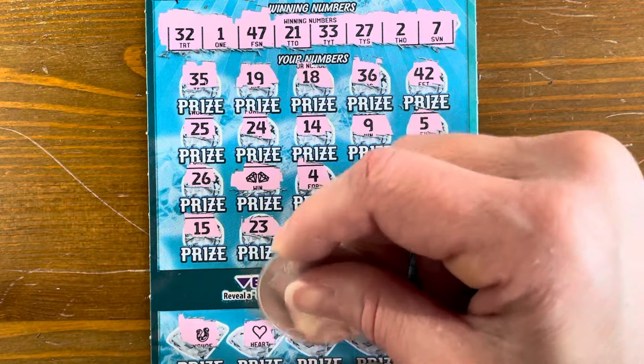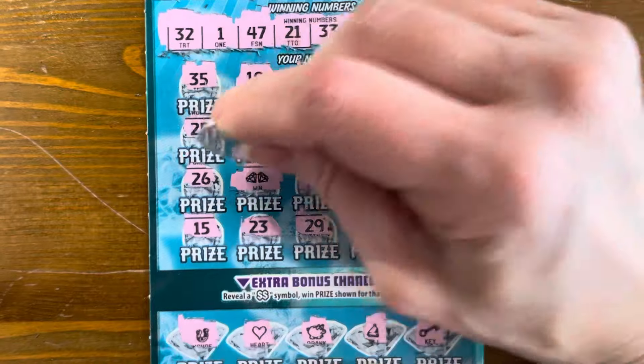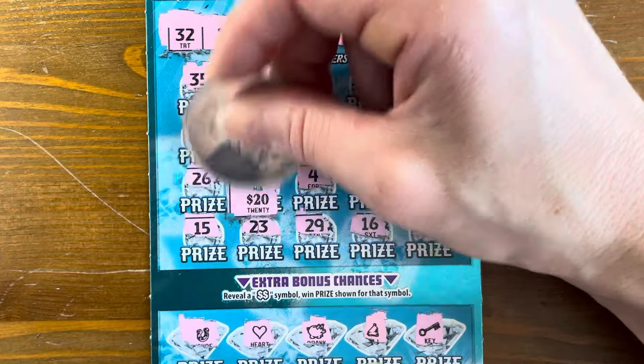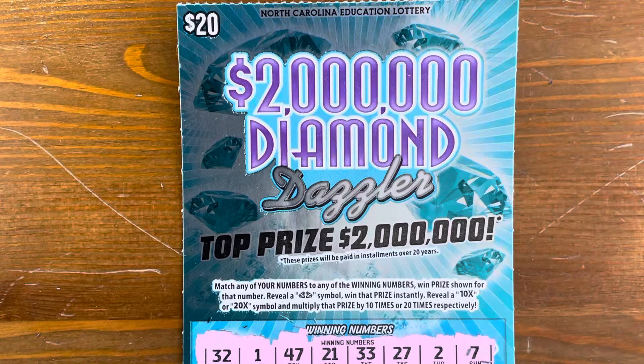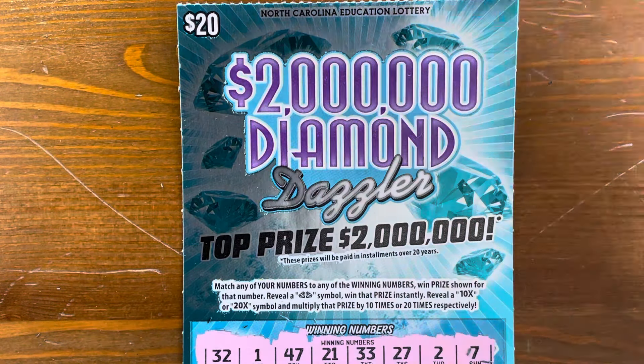Our instant win on the last Two Million Diamond Dazzler is $20. We ended with $180 out of $240 — a great return. Thank you all for watching. Make sure to subscribe to my channel and we'll catch you on the next one.